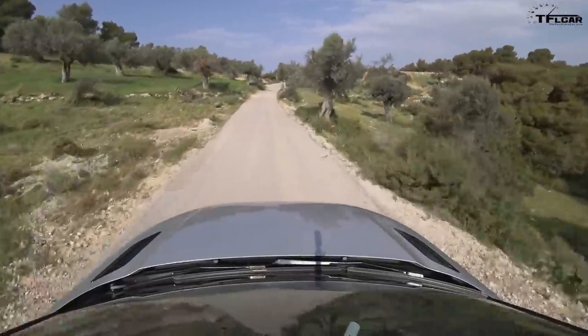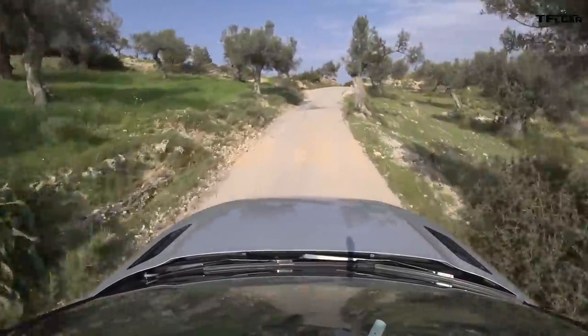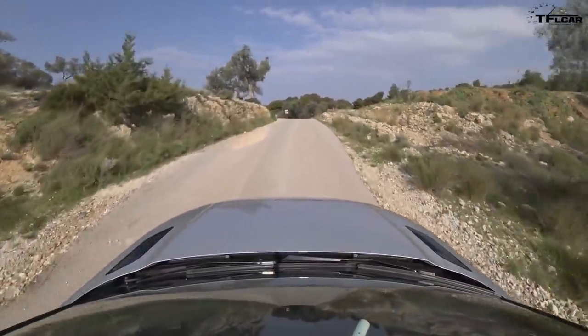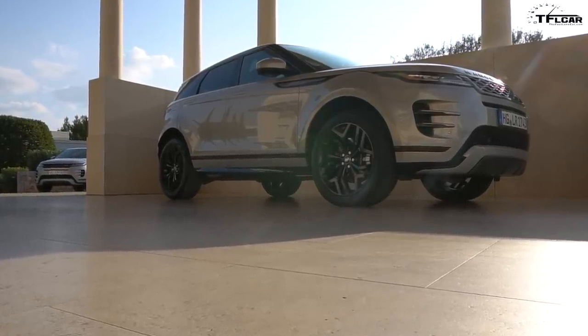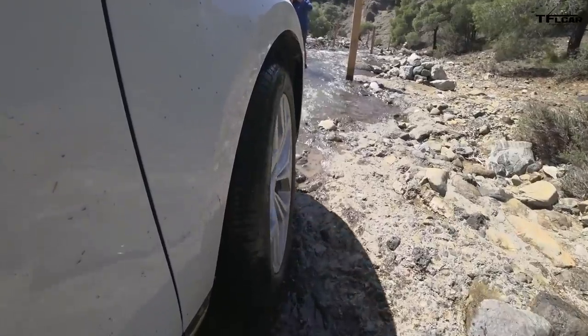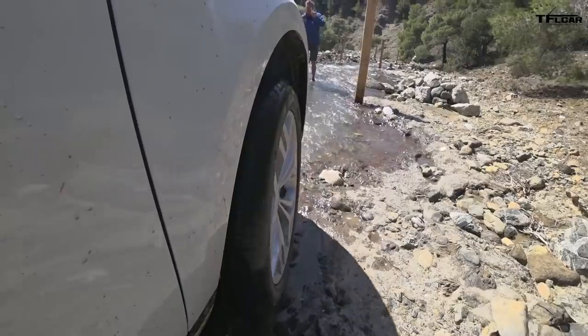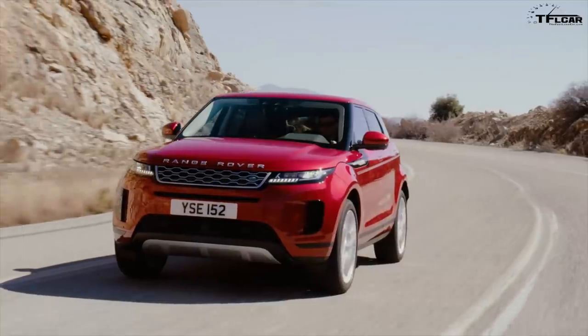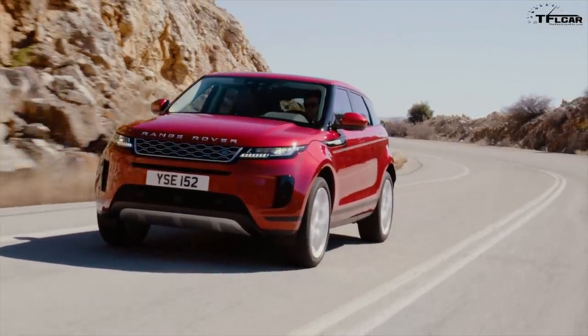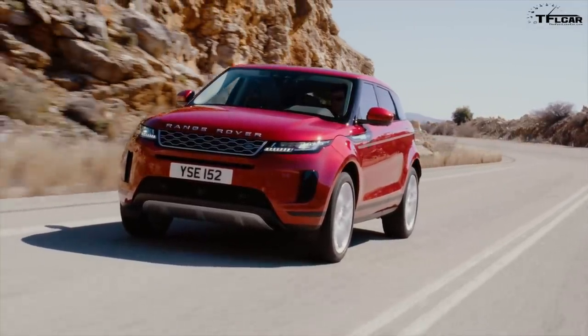So when a manufacturer goes to redesign and improve a best-selling car, usually the design of the new car is more evolutionary than revolutionary, and that is certainly the case with the car behind me. Coming up in this review we're going to take it for a ride, take it off-road, and see what Greece has to offer in terms of testing out the brand new 2020 Evoque.